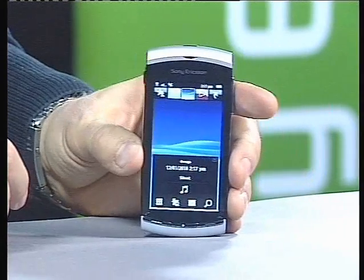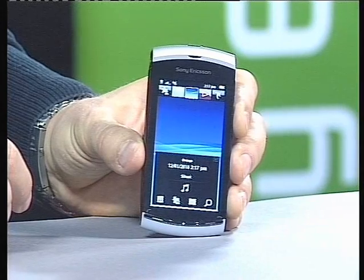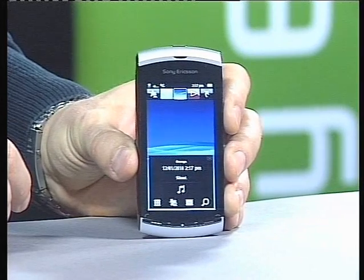The Sony Ericsson Vivaz is part of the Communications Entertainment category. It will sit alongside phones such as the Sony Ericsson Xperia X10 that we previously announced at the end of last year.